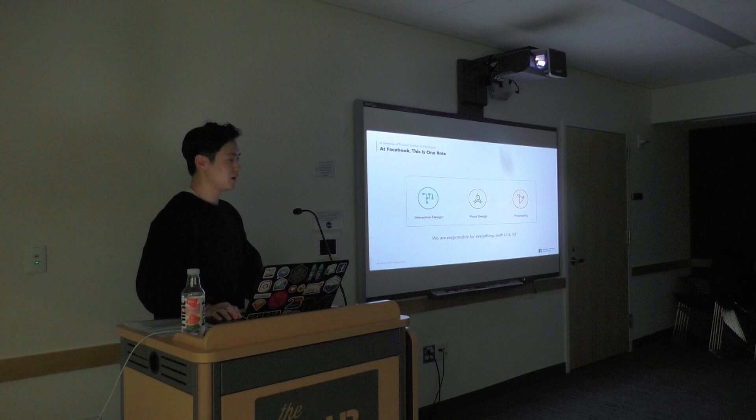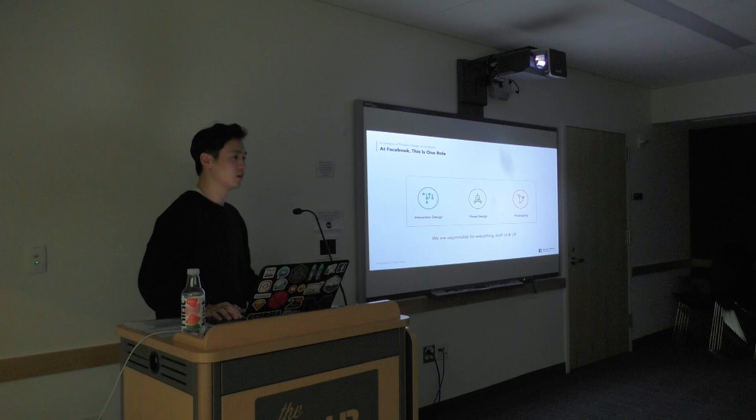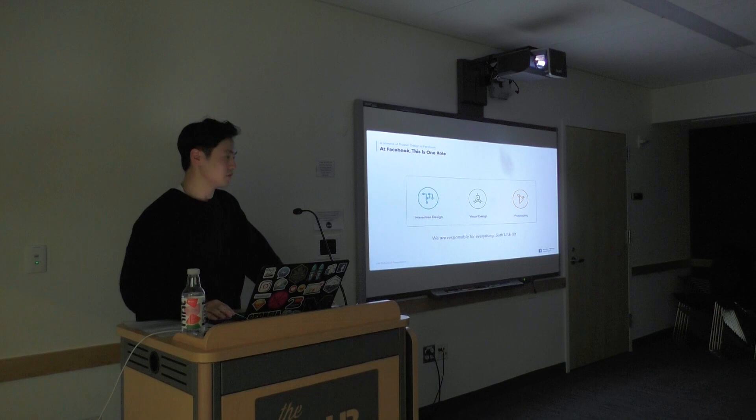It really depends on the team and the projects you're working on. I get a lot of questions like, 'I want to apply to Facebook, should I learn Origami?' Origami is more for mobile prototyping, so it might be suitable if you work on more mobile products. There are different tools and different types of design skills needed. For example, there's the Interfaces Team, which might require more visual design skill.